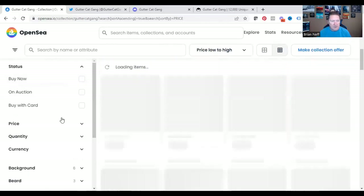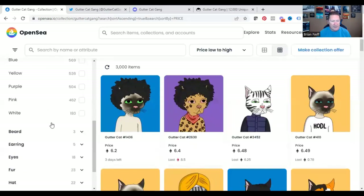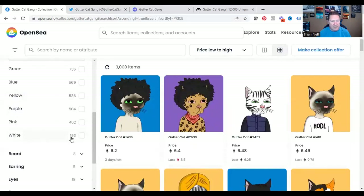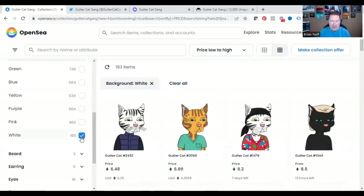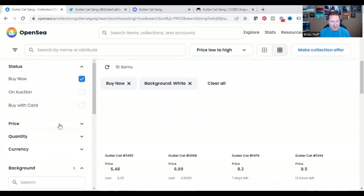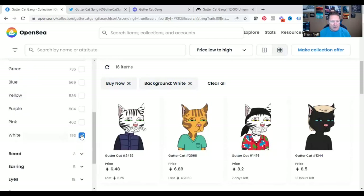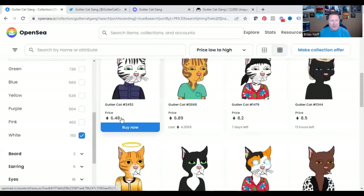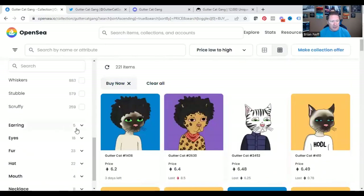What I really like to do is go down to look at the features. On the left-hand side you see all the different features — backgrounds and all the different backgrounds. I always scroll all the way down to white background: there are only 193 of them out of 3,000. With Buy Now still on, we can see as we click through these features that the rarest background is white. Out of 3,000, there are 193, and right now there are only 16 of them for sale with a lowest price of 6.48 ETH.